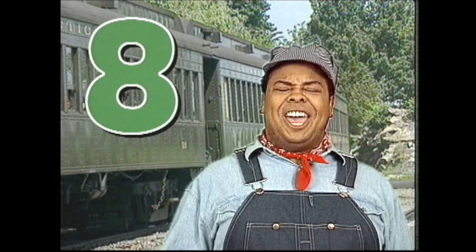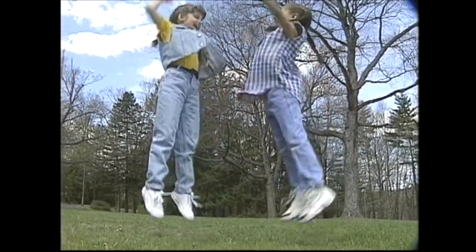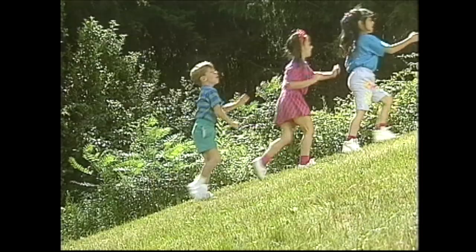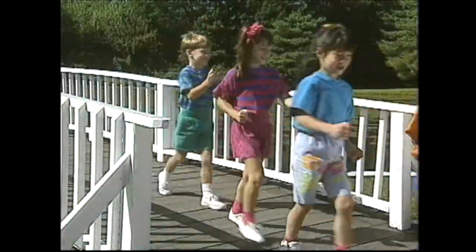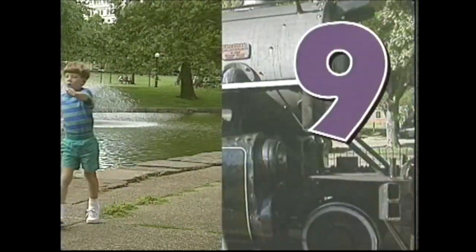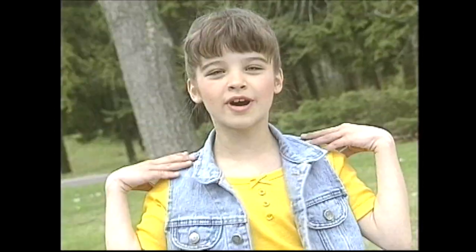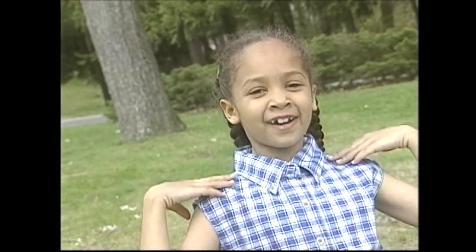The number eight, the number eight. We're almost to ten and I just can't wait. Jump up in the air eight times. Count with me, you're doing fine: one, two, three, four, five, six, seven, eight. Choo-choo, we're chugging along. Choo-choo, we're singing a counting song. Choo-choo, we're coming round the bend. Choo-choo, we're on our way to ten. The number nine, the number nine. We're almost done and you're doing fine. Now tap your shoulders nine times: one, two, three, four, five, six, seven, eight, nine.